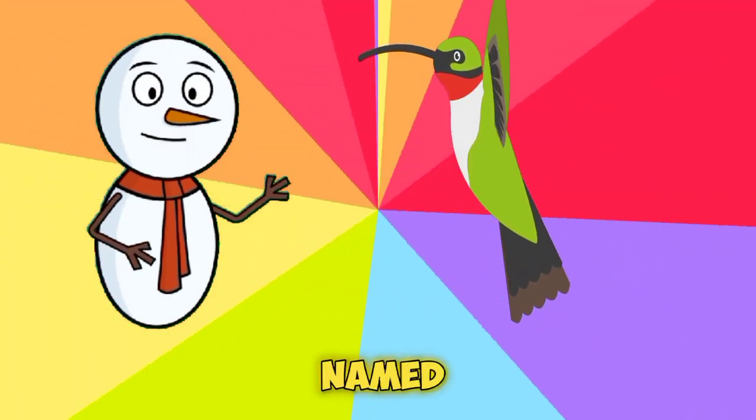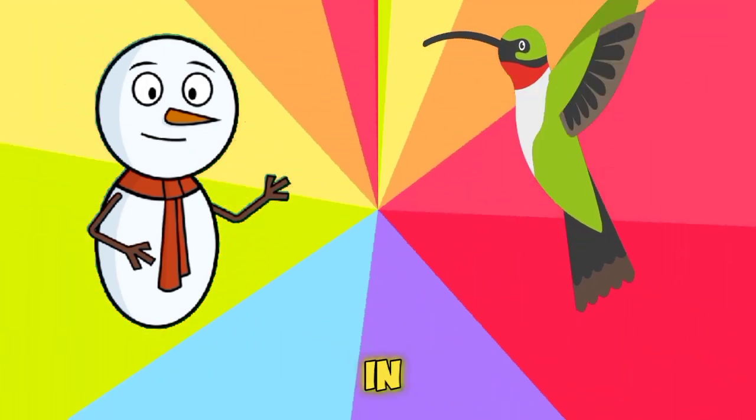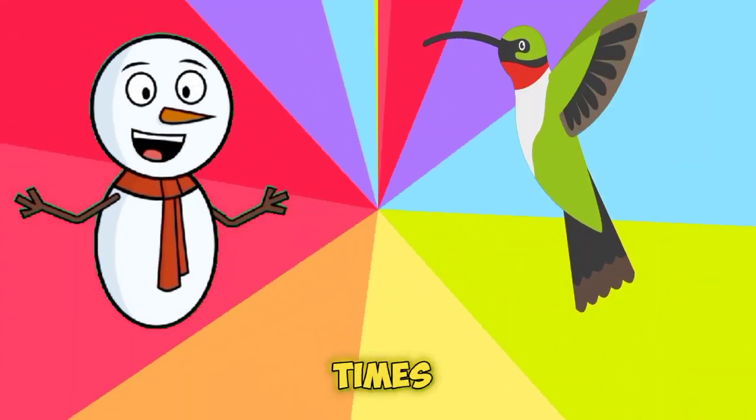It's a hummingbird! They are the only birds capable of hovering in midair by rapidly flapping their wings, which can beat up to 80 times per second.